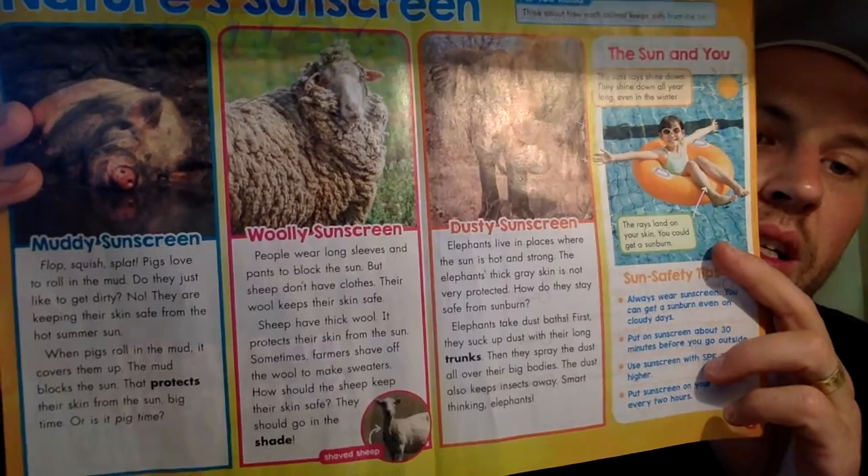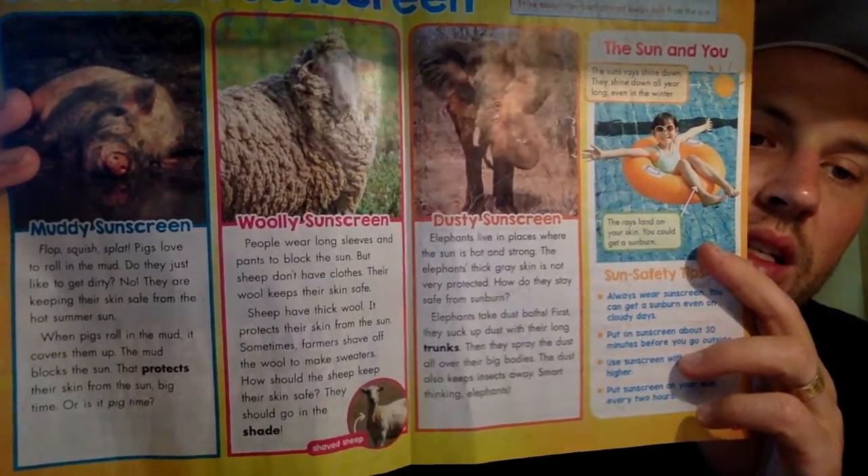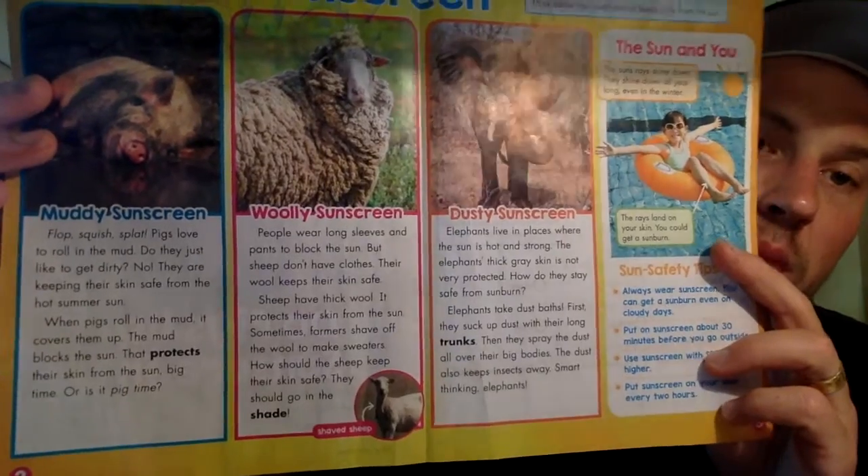When pigs roll in the mud, it covers them up. The mud blocks the sun. That protects their skin from the sun — big time, or is it pig time?